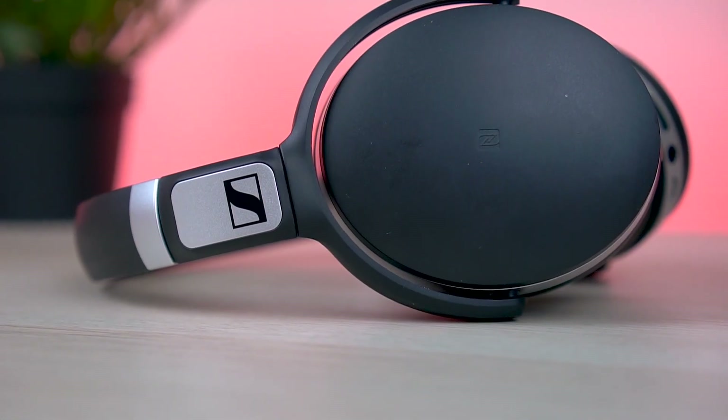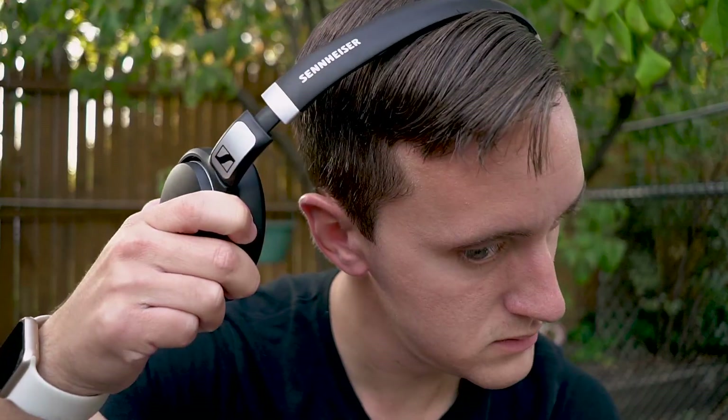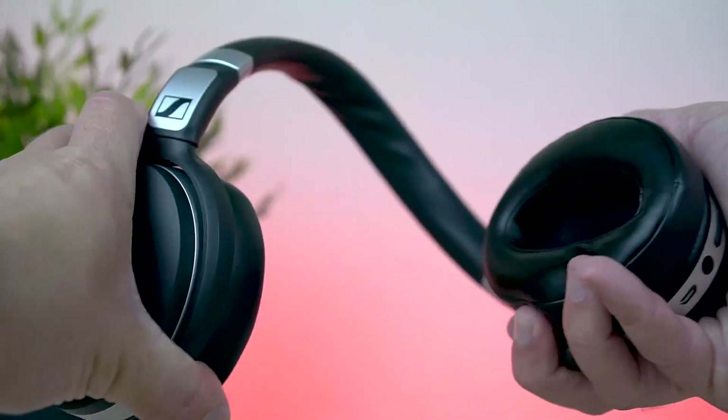If you watched my top 5 back to school tech video, these may look all too familiar to you, and that's because I really kind of like these headphones. But first off, before we get started, I have to give a big shoutout to Andrew from Sennheiser for making this video possible. Thank you so much, my friend. Always appreciate it — and without further ado, let's dive right into checking out these things.